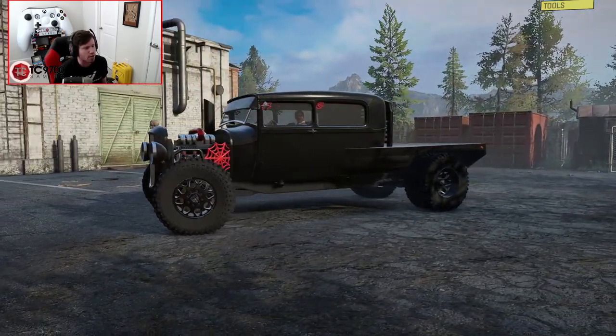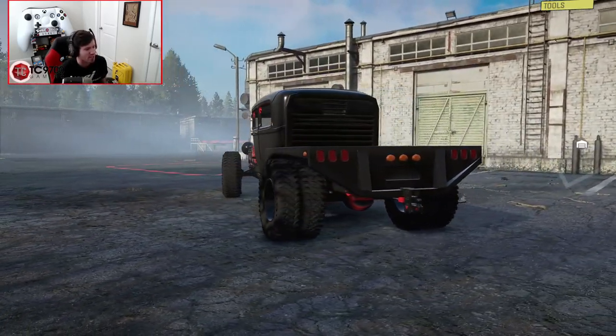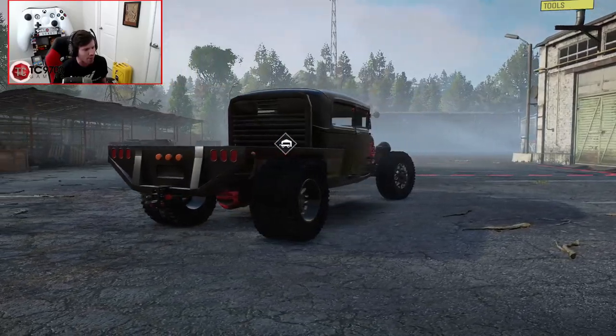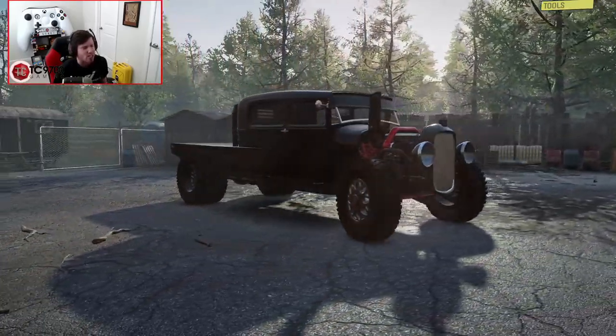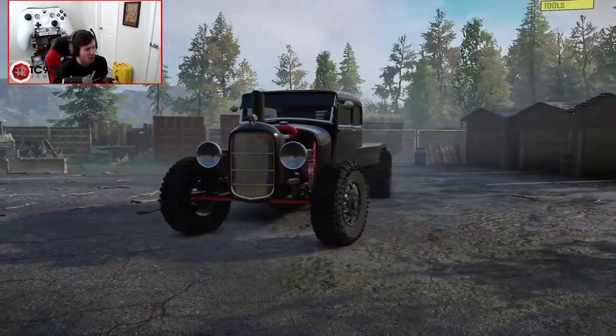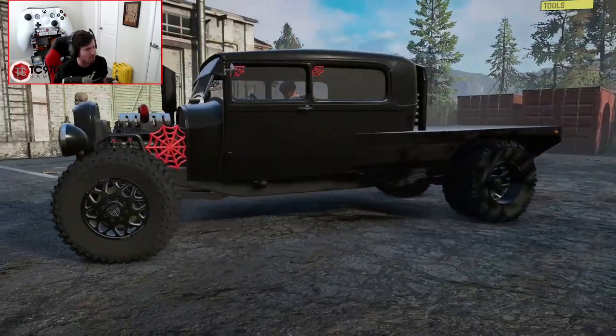Now, there are a lot of different ways that you could build this truck. The interesting thing, though, is the fact that even in stock form you could run it like this pretty much forever and you would always have a great time. I love the little details with the spiderwebs.